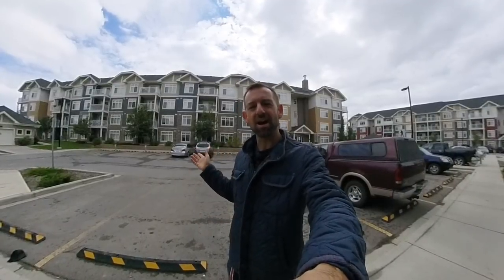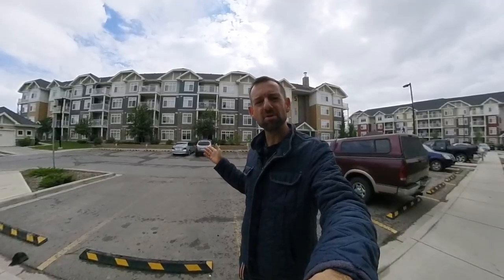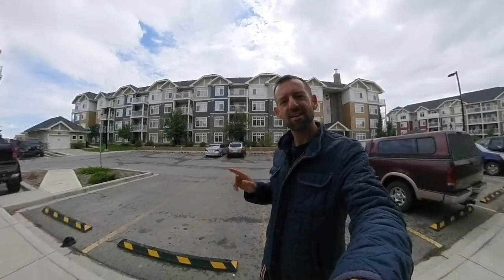Take a look at this building behind me. What's it called? What do you call a building like this? Well, it's called a condo building.